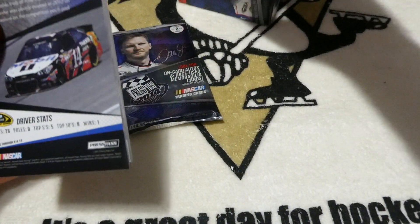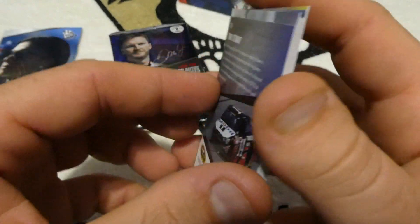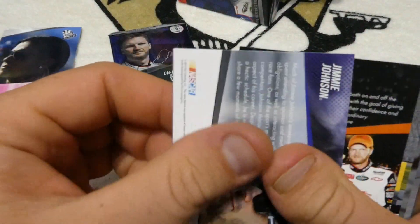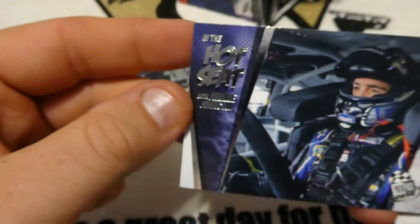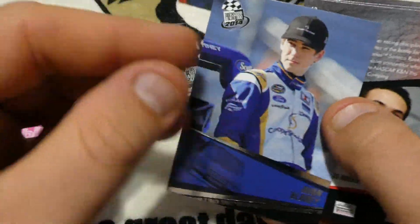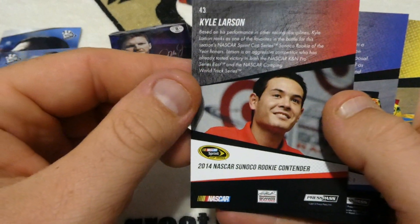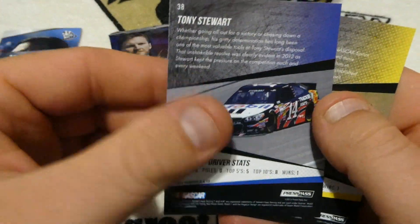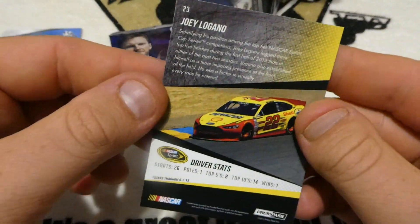Pack three: We have Tony Stewart — and there's our magenta apparel card, oh good Lord. There's Jimmy Johnson, Dale Jr. Foundation, Brendan going into the Truck Series, Brian Blaine in the Truck Series — that's a cool card, nine years old obviously. Kyle Larson — there's a rookie card. Tony Stewart, a regular one. And Joey Logano.